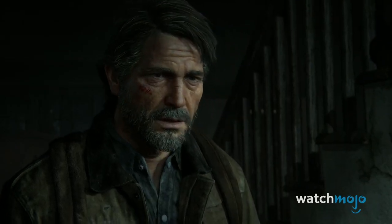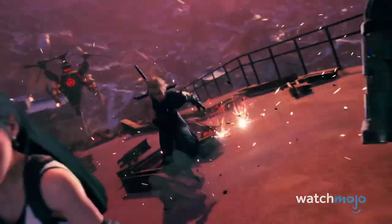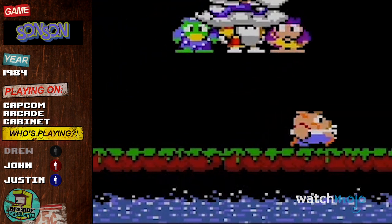Want more video game content? Check out our gaming channel, MojoPlays, and discover games and ideas you never knew existed. With more lists, breakdowns, and our latest series, Arcade Roulette. Justin and John are in! Hey, is that Porky Pig? There's a lot of things being ripped off in this game.